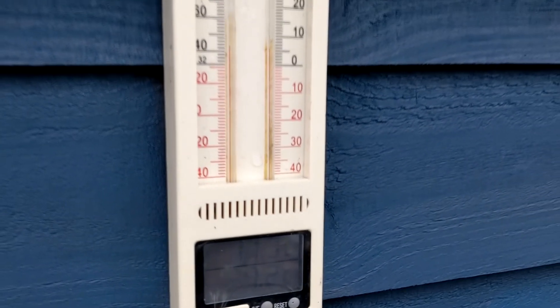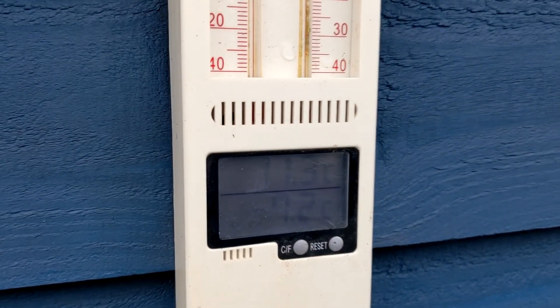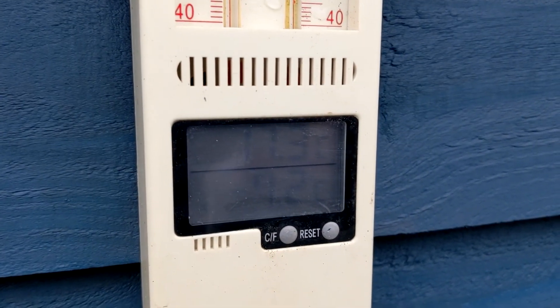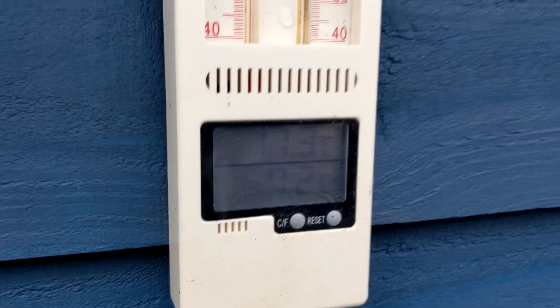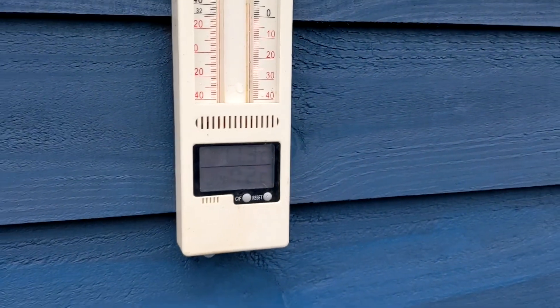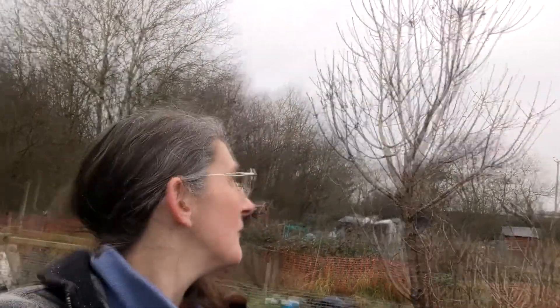It was a cold one last night — minus 7.2°C, so very very chilly. Good morning! This is my sour cherry tree — cooking cherries. I never get to eat the cherries and it's in the wrong place, so I'm going to cut it down.